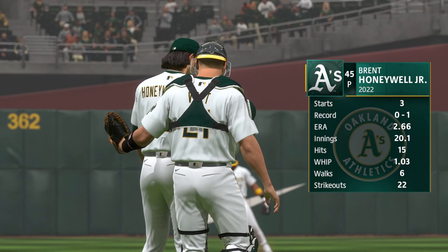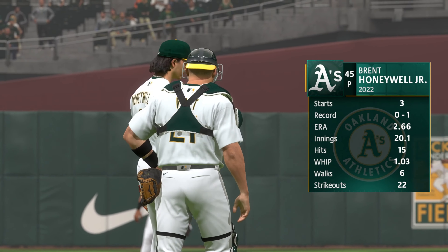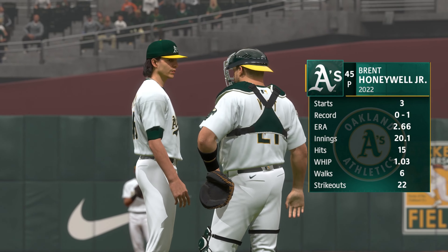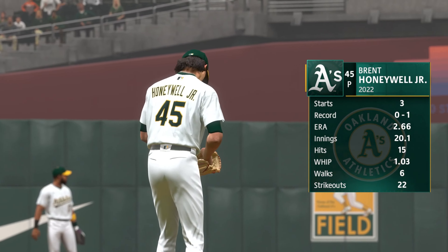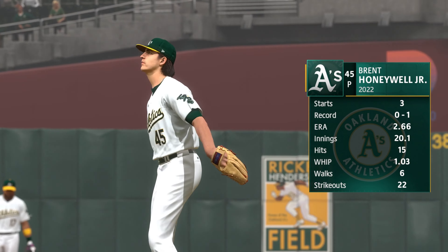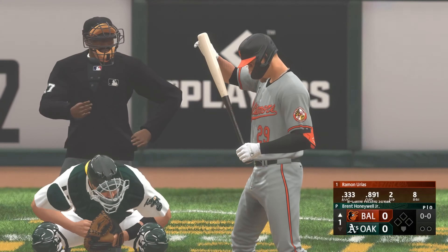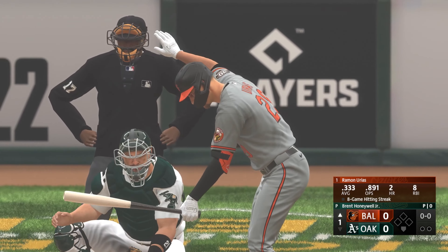First pitch coming up. Today's starting pitcher, Brent Honeywell Jr. There are going to be a lot of balls in play because of the ground ball rate. It's critical that the defense stays engaged. Tempo is important — if you work quickly, it helps the fielders behind you stay engaged and make plays.